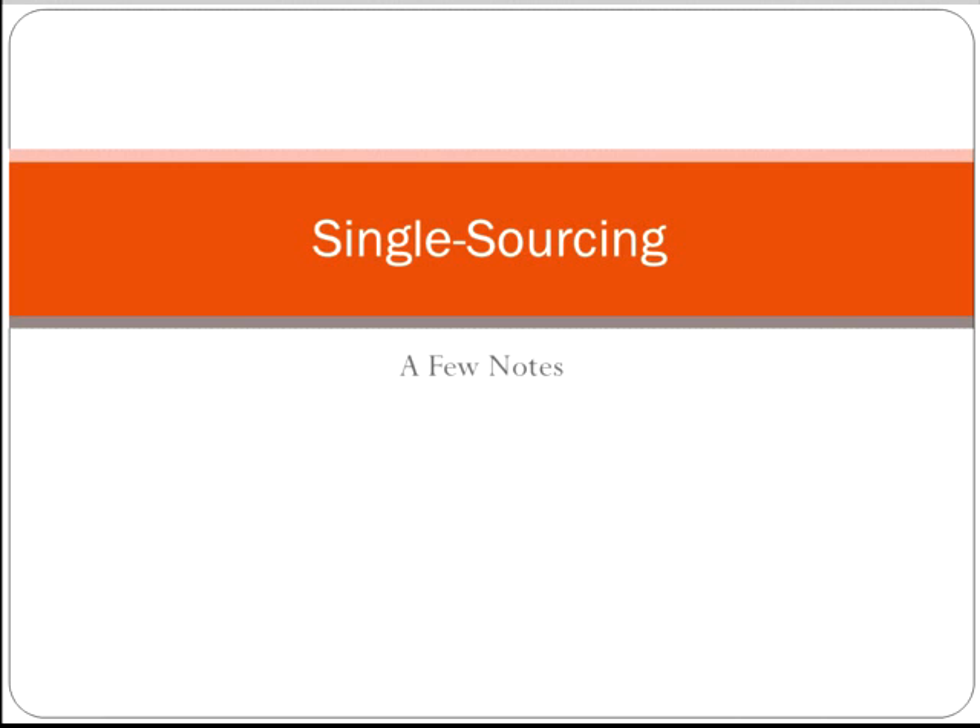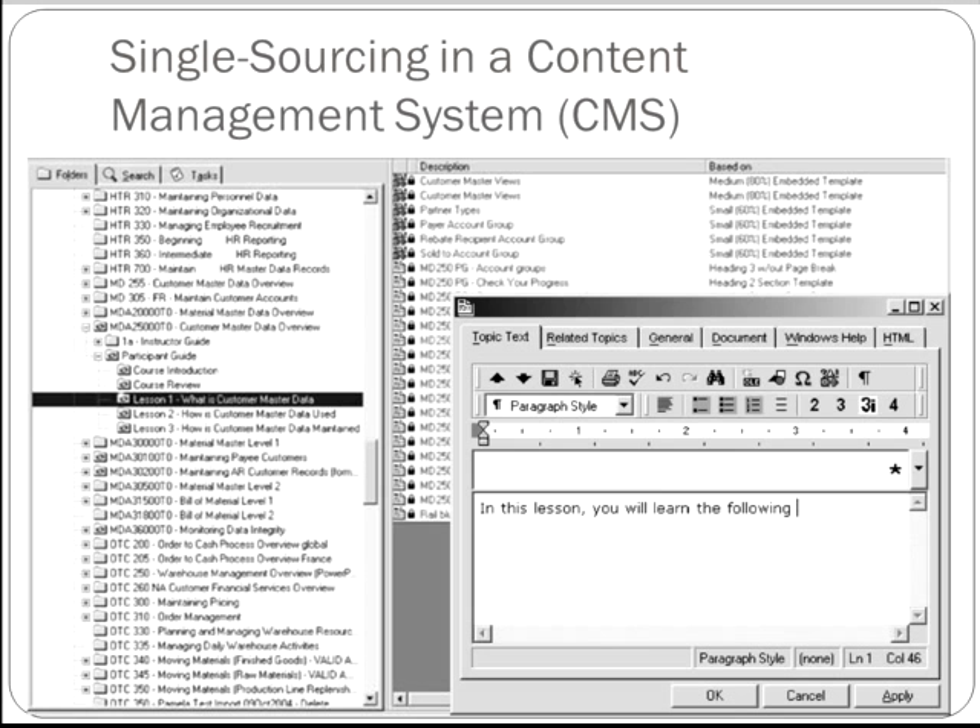When you single source, you are repurposing information for different documents, audiences, and purposes. In many companies, technical communicators use a content management system, similar to the screenshots you see here, to create and store content that they can later reuse.